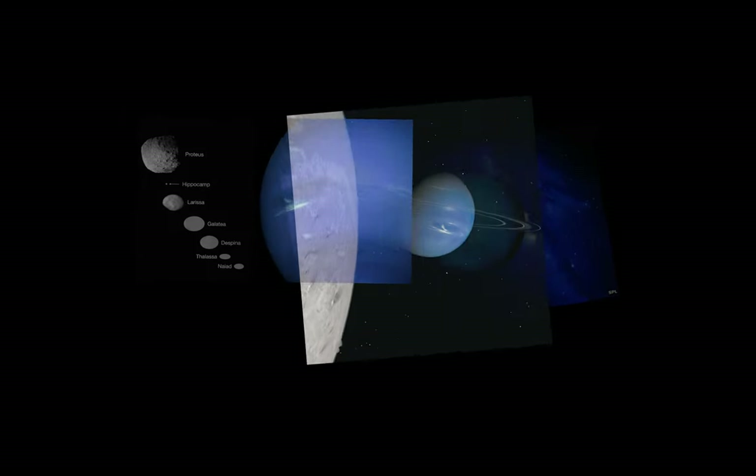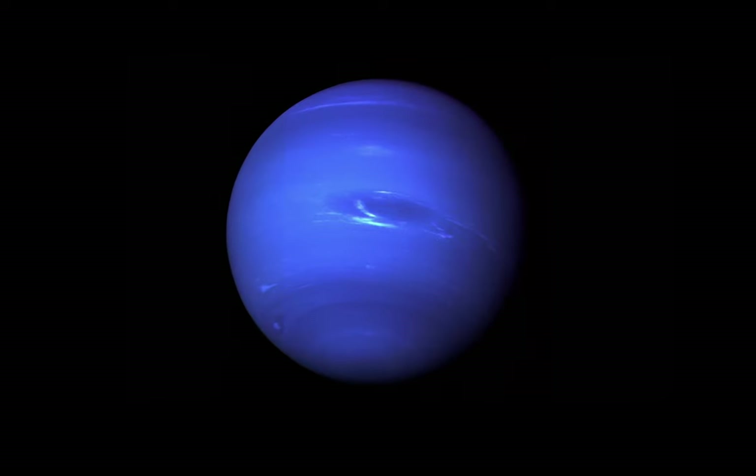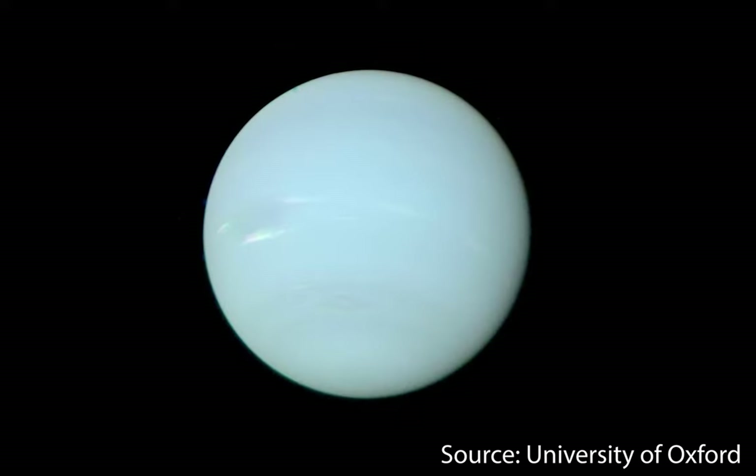For many decades now, many of us have seen this image of Neptune and thought nothing was wrong. Most people, including myself, believed Neptune to be this deep blue color. But in fact, it looks more like this.